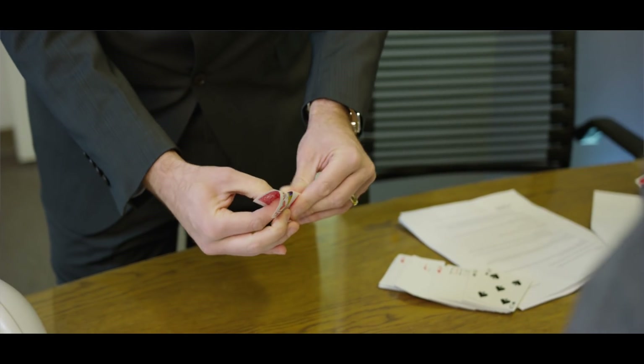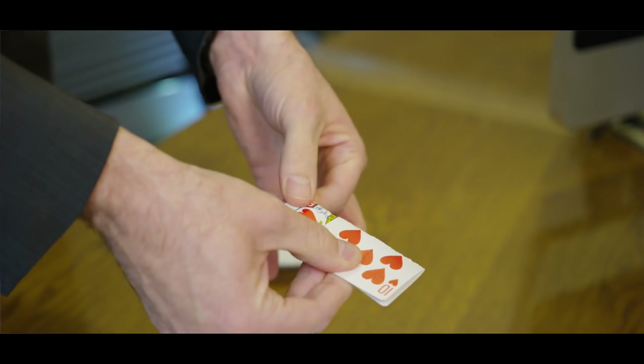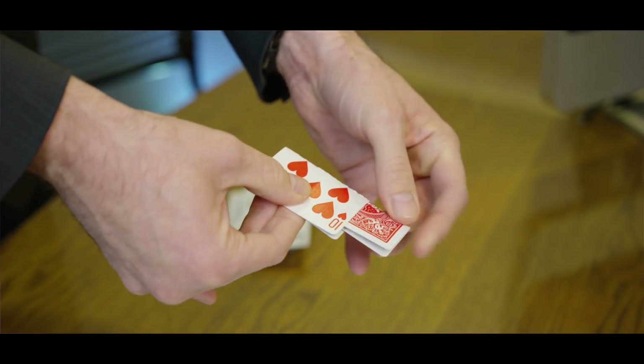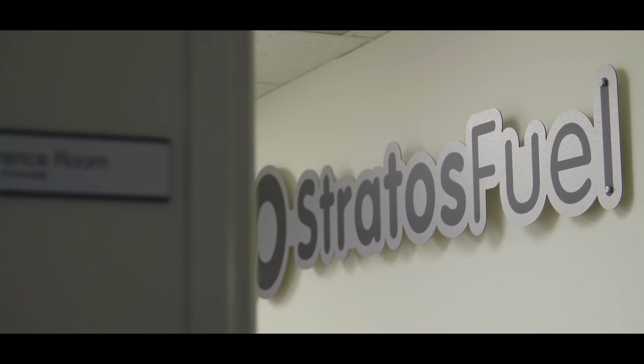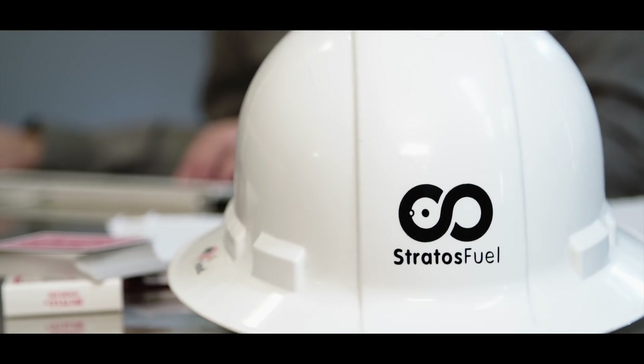We're in California today talking with a key Hydrogenics customer of this technology, StratosFuel. We're StratosFuel. We were founded in 2013 with the focus to exclusively produce renewable hydrogen. We consider ourselves a renewable hydrogen infrastructure provider. That pertains to the production all the way down to the retail side of the gas.